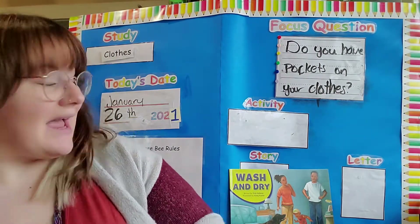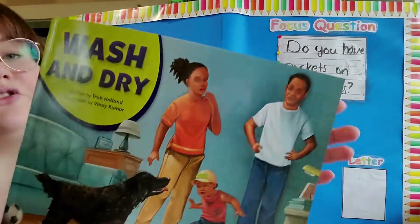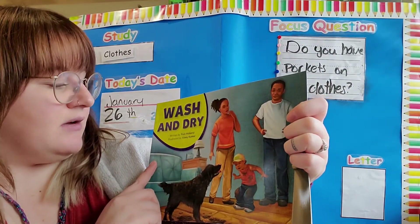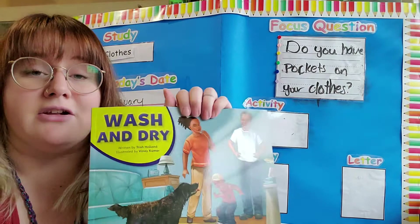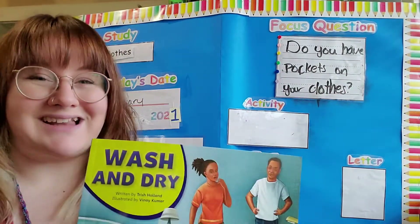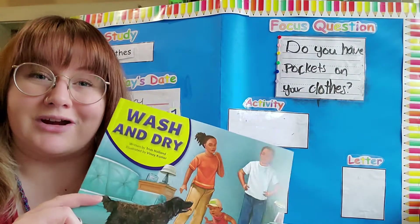Today we do have a story. Today's story is "Wash and Dry" written by Trish Holland and illustrated by Vinay Kumar. We've had a lot of stories written by Trish Holland, so in our story time video today we'll see if this story is like her other ones.